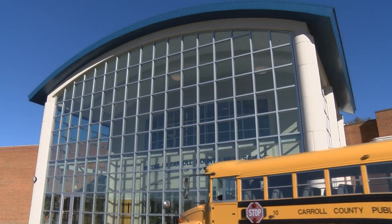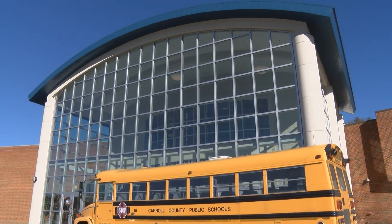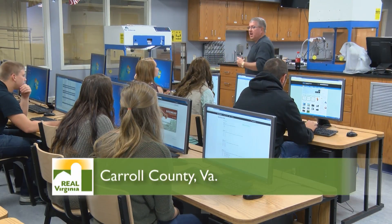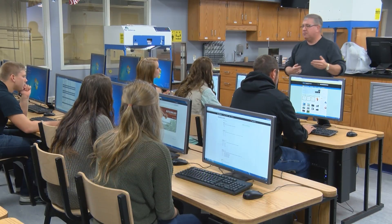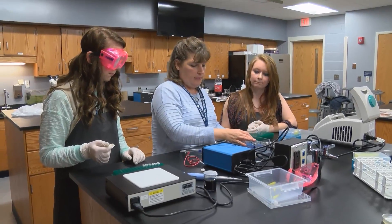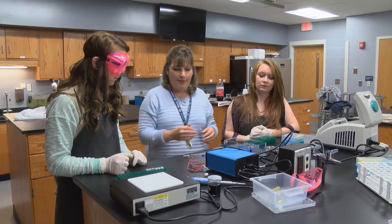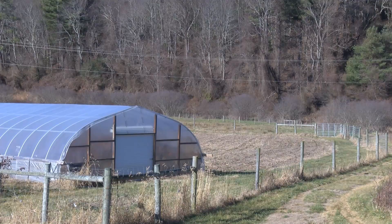Carroll County High School is in the mountains of Southwest Virginia. It's no surprise that the ag technology program at the school is important in this rural community. What makes it unique is that it's the first high school science lab focused on agriculture in the nation. The modern science, technology, engineering, and math lab will prepare students for new types of farming with biotechnology and real-world applications, like growing corn that is insect-resistant.